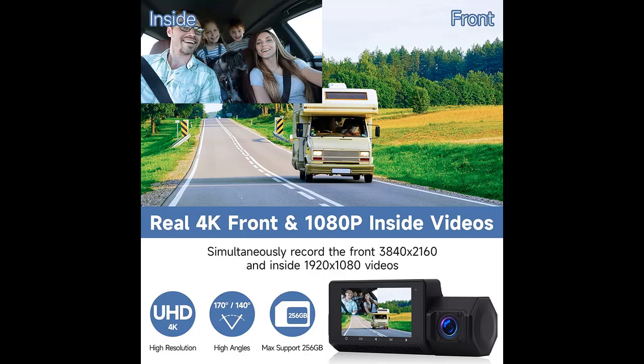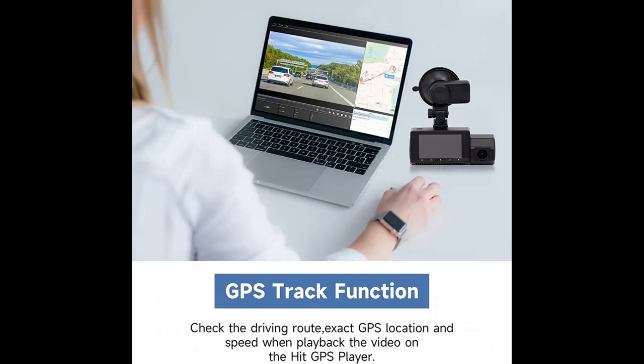You can play back the video on the GPS player to check the driving route, exact GPS location, and speed — which will be your important evidence if passengers argue about the driving route. It is also helpful to share the travel route with your families or friends.